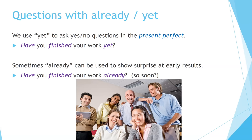Questions with 'already' and 'yet.' We use 'yet' to ask yes/no questions in the present perfect tense. For example: 'Have you finished your work yet?' — that means I don't know if you finished or not. Sometimes 'already' can be used to show surprise at early results: 'Have you finished your work already?' — this means 'so soon,' expressing surprise that you finished it so quickly.